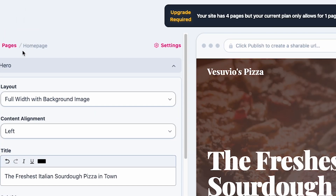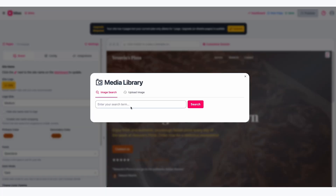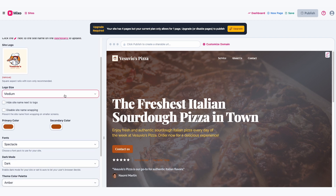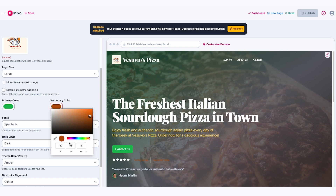Speaking of which, the next thing I recommend is to click on Settings with the gear icon, then click on the Brand tab. Under Site Logo, click Add, then upload your logo image if you have one. Or you can stick to the logo that Mixo created. Pick the logo size so that it's not too small and not too big. If the logo has the pizzeria's name, turn on Hide Site Name to avoid extra text. For the primary and secondary colours, I'm going for red and green to give it that Italian restaurant feel.